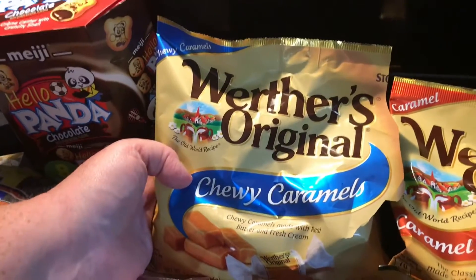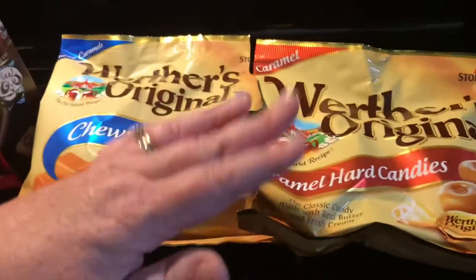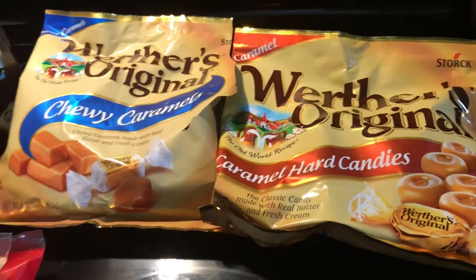We also got the original Chewy hard candy for $3.49.